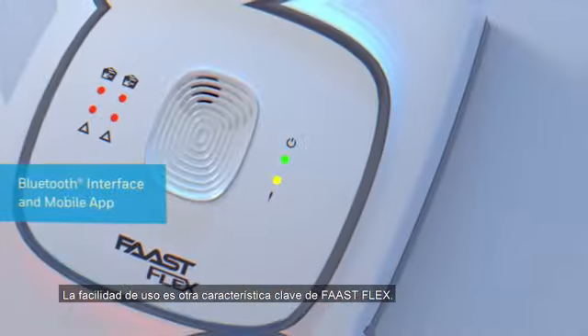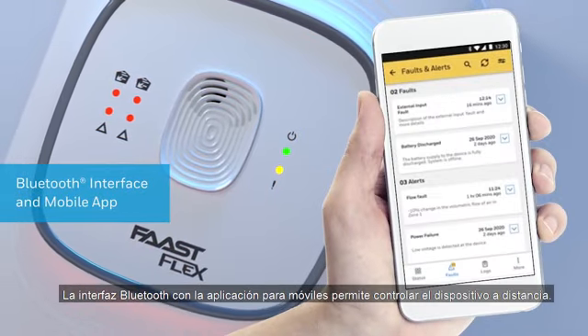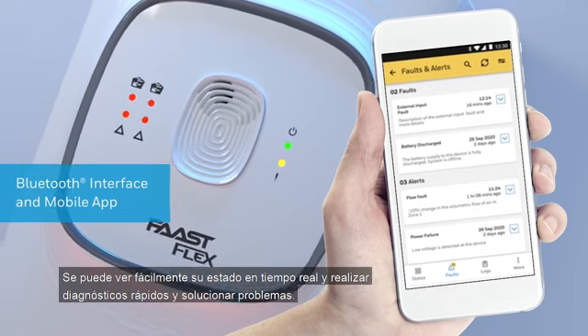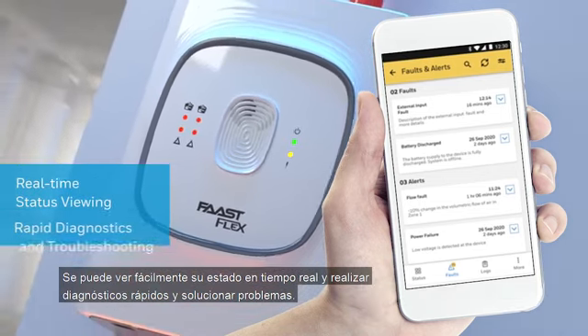Ease of use is another key feature of FastFlex. The Bluetooth interface with the mobile app allows you to control the device remotely. You can easily view its status in real-time and carry out rapid diagnostics and troubleshooting.